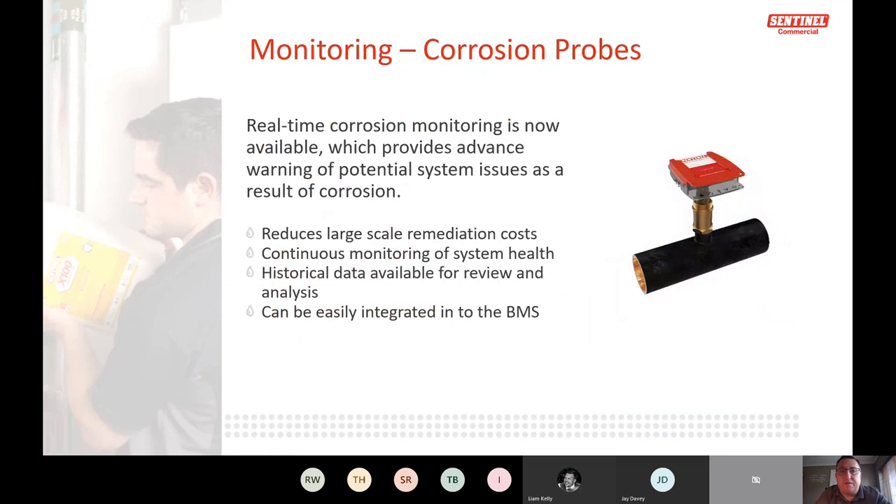The real-time corrosion monitoring system sits in the pipework — the picture on the right shows the data logger on top. It reduces the cost of sending water samples off and waiting for results; you can plug in and get data straight away. The logger saves data for up to 10 years and can be connected to the BMS via a volt-free contact, so if it goes into alarm the building management team is notified.